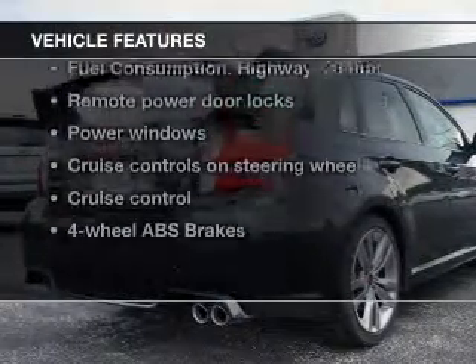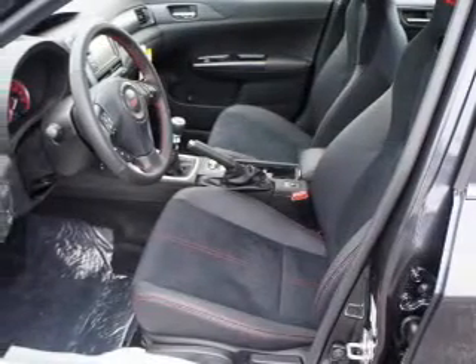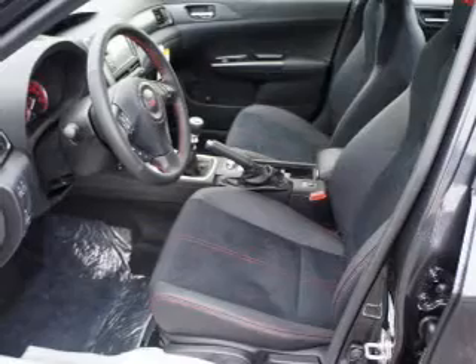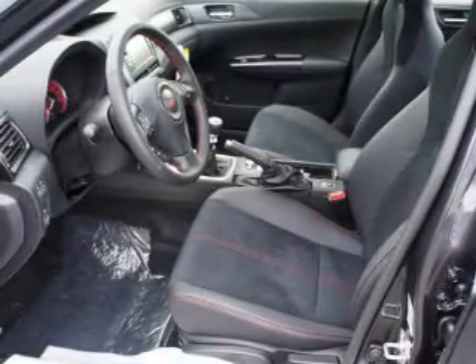And, with these notable features, you won't want to miss out on the opportunity to own this amazing ride. Power door locks, power windows, cruise control, Bluetooth wireless, an AM-FM stereo with a CD player, power mirrors.